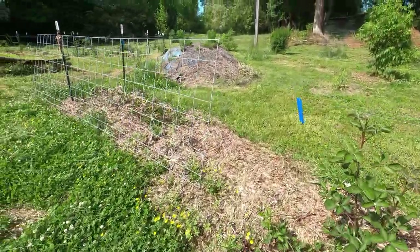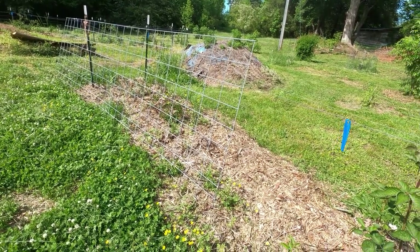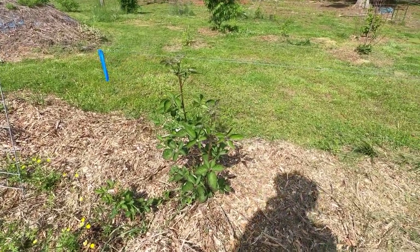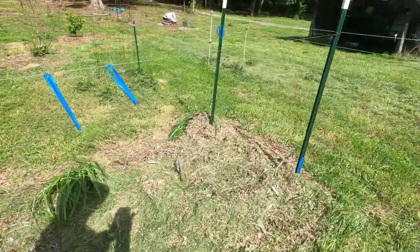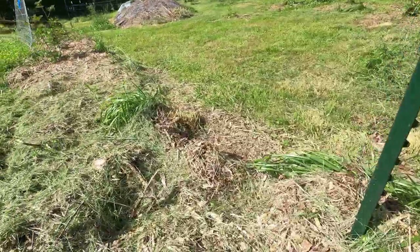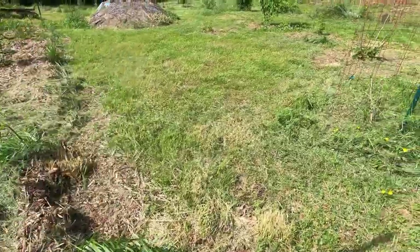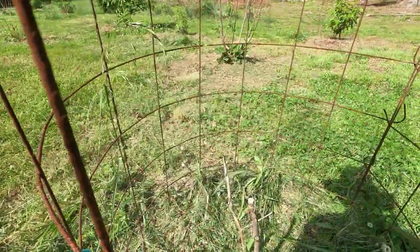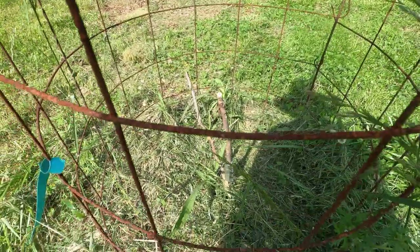We are in the process of getting cages or trellis up for the goji berry and the raspberry. Here's the blackberries — this is the first one. We started putting in mulch around them, but this blackberry down here has not come back yet, so maybe it won't. We also had a mulberry tree that was mauled by a deer, so I don't think it's coming back.